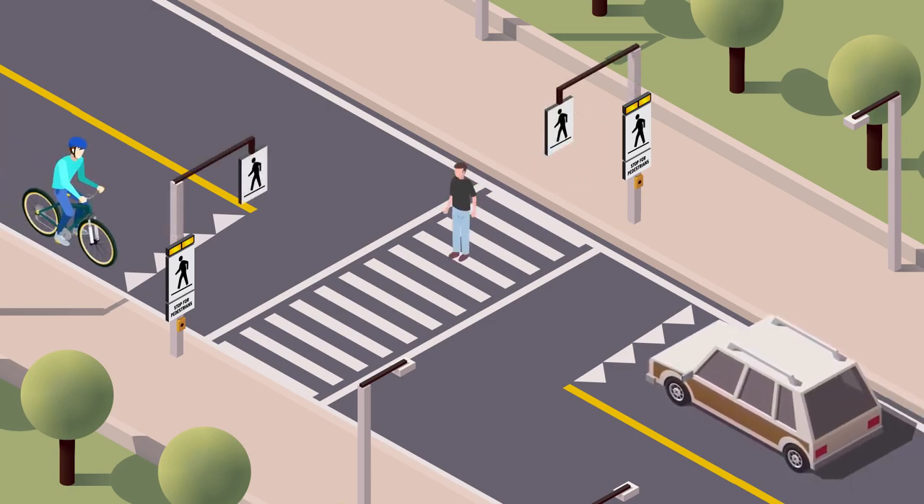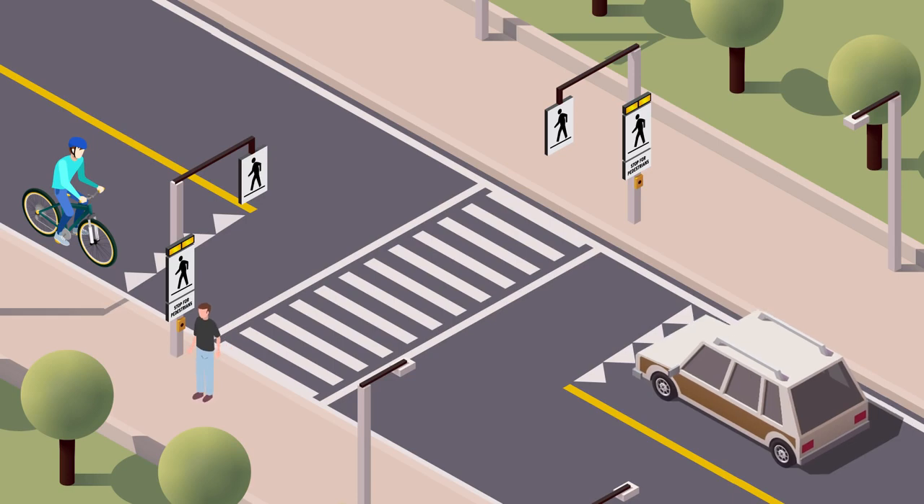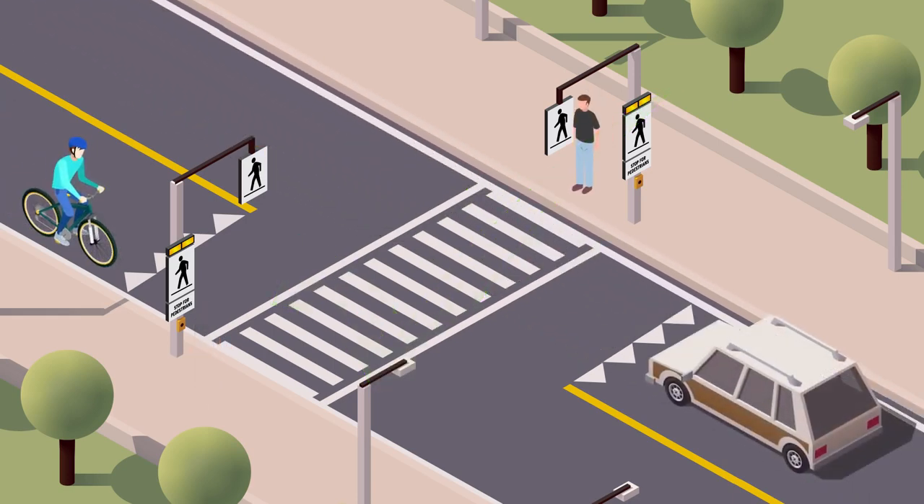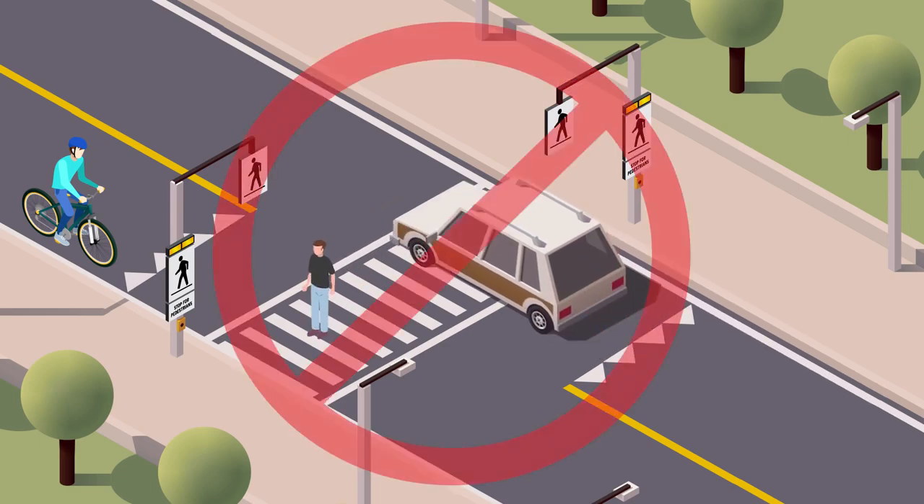Drivers and cyclists, you are required by law to stop and allow pedestrians to cross the full width of the road before proceeding through a pedestrian crossover.